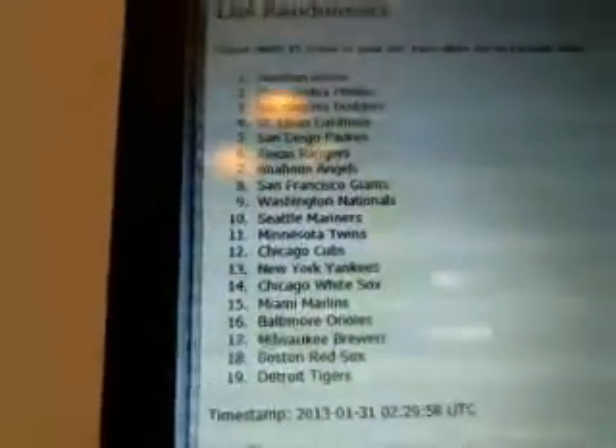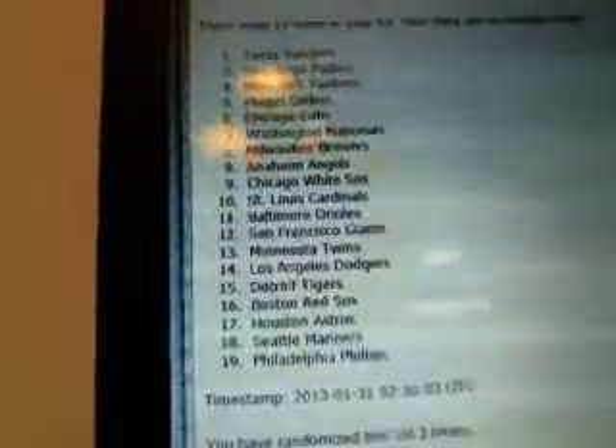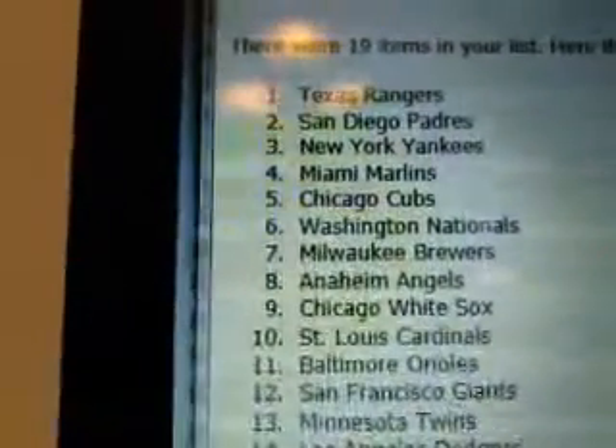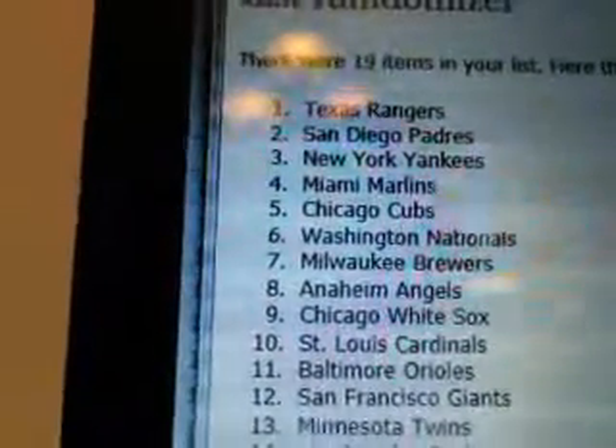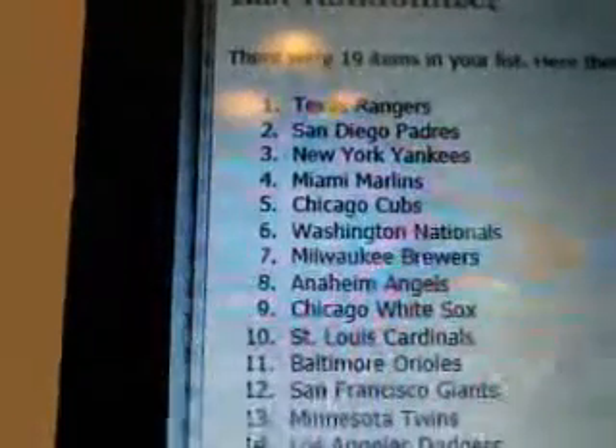Just once, there's twice, and three times. So that would be the Rangers, Padres, Yankees, Marlins, Cubs, and Nationals — they'll each get one of the Spring Fever cards.